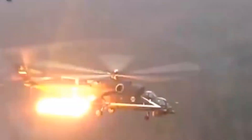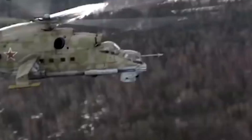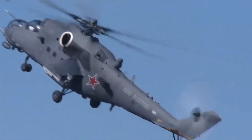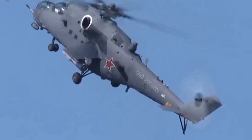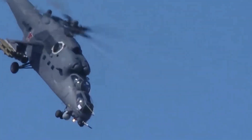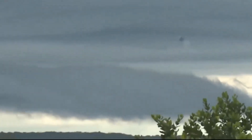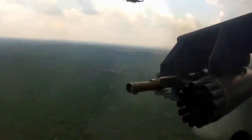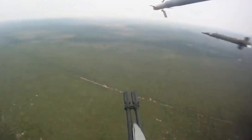The upgraded Mi-35M was first revealed in 1999. It is an export version of the Mi-24VM, intended only for export. The MIL helicopter plant introduced a more modern Mi-28 back in the 1990s. However, many countries, including Russia, cannot replace their aging fleet of Mi-24 attack helicopters due to funding problems, so refurbishment and production of helicopters such as the Mi-35M continues.